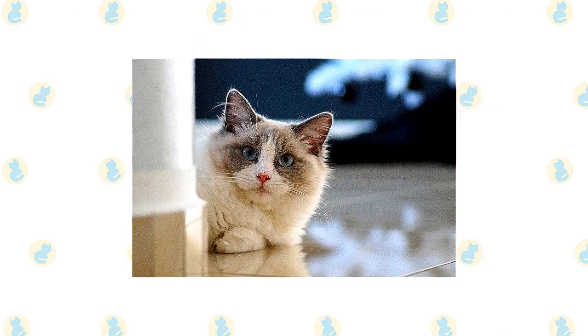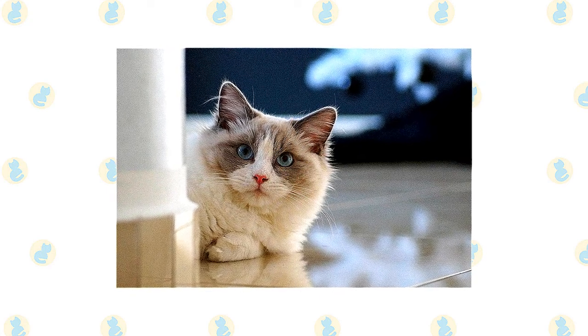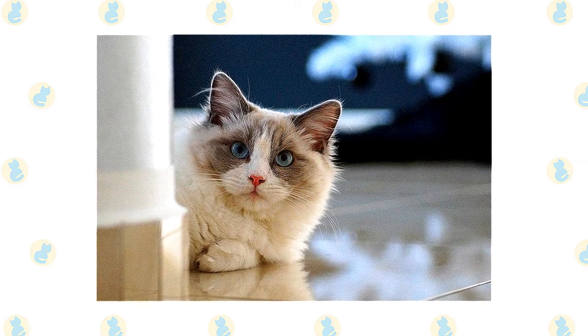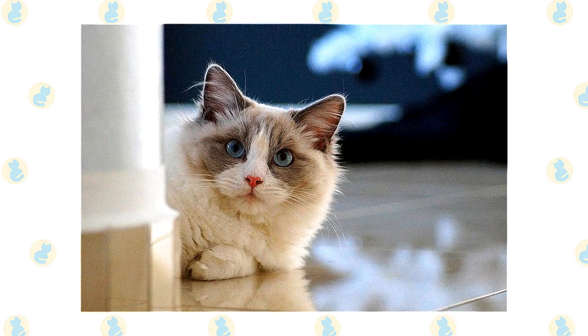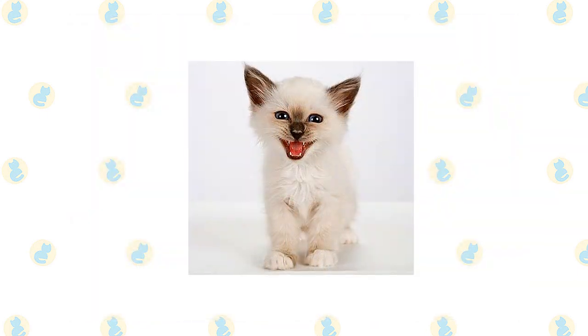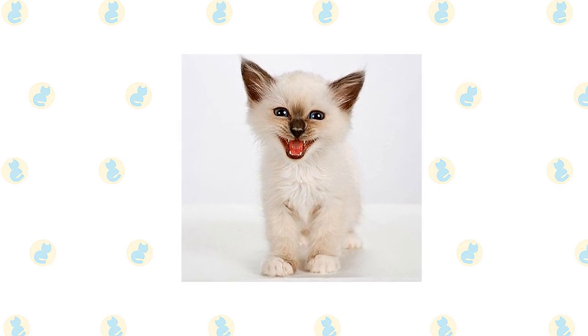Ragdolls usually go through several growth spurts as they mature, which can continue off and on until the cat is four years old. Don't be deceived by the pad of fat on the belly, which is a trait of the breed. Until you are sure they have reached their mature size, make sure they always have plenty of food available to fuel their growth. Brush the teeth to prevent periodontal disease — daily dental hygiene is best, but weekly brushing is better than nothing.